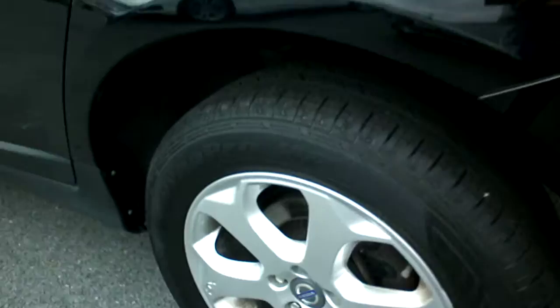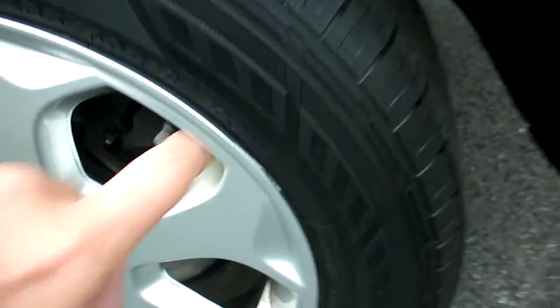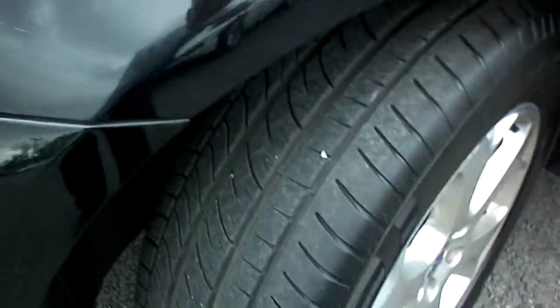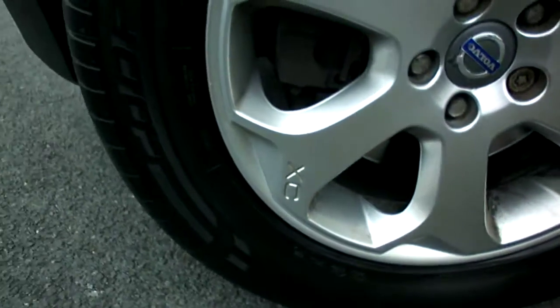Looking at the near side rear, the wheel looks all in good order with slight corrosion. The tyre again has 4-5mm of tread. Looking down the doors, you're going to have to paint those doors anyway as there are chips and marks on all of them. The wing looks okay aside from that scratch I mentioned earlier on the near side front wing. The near side front tyre has probably 5-6mm of tread, and the wheel looks in good order.